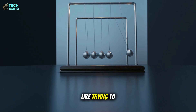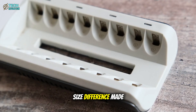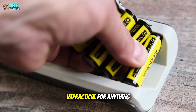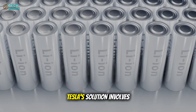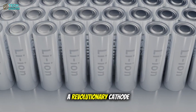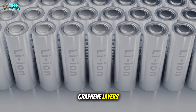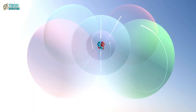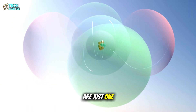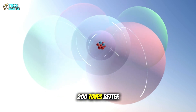Think of it like trying to push bowling balls through a garden hose instead of marbles. For years, this size difference made aluminum batteries impractical for anything requiring quick energy delivery. Tesla's solution involves a revolutionary cathode material — ultra-thin graphene layers arranged like a microscopic superhighway. These carbon sheets are just one atom thick but conduct electricity 200 times better than copper.